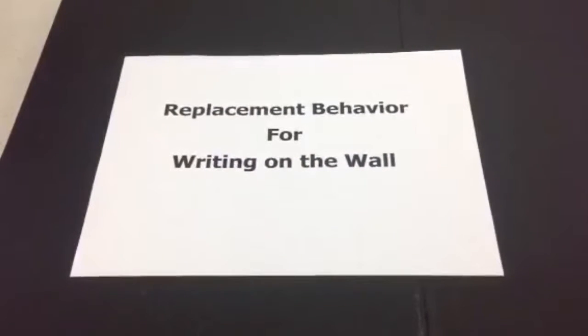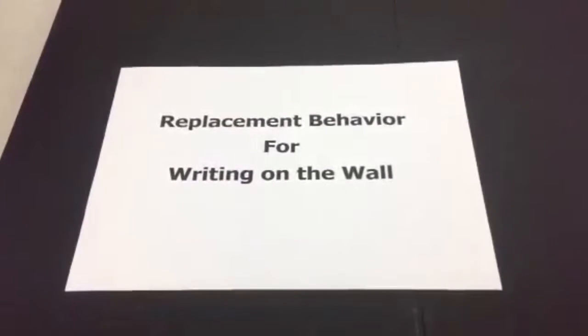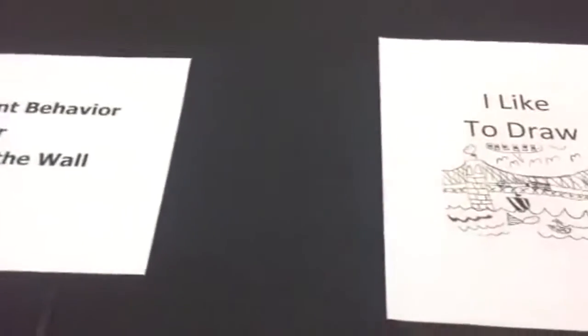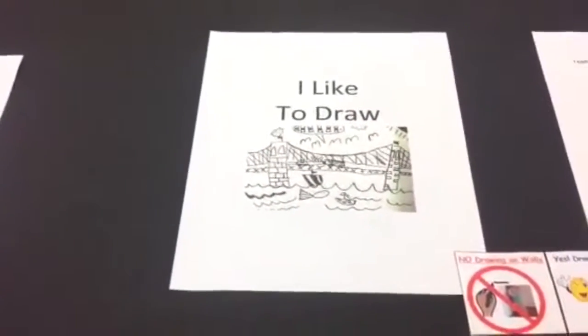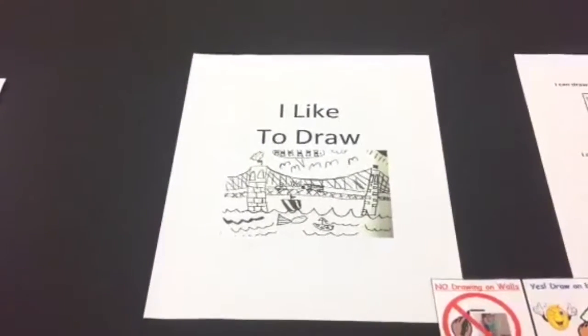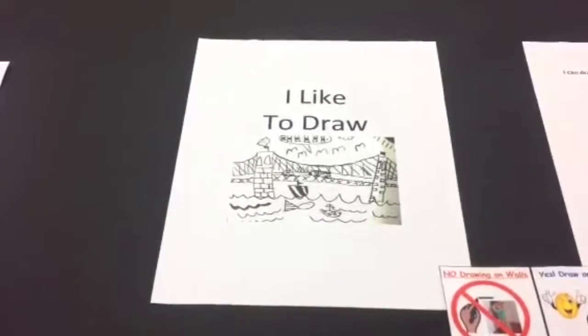This strategy teaches a replacement behavior for drawing on the walls. It uses a behavior story to explain the new replacement behavior and visual supports to remind the child about the rule. Interruption and redirection is the behavior method used to prevent attention from being given to negative behavior while providing attention to positive behavior.